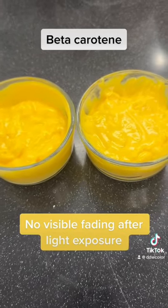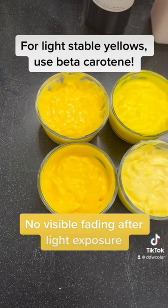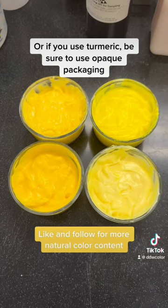So if you need a light stable yellow for dairy, be sure to use beta-carotene. But if you want to use turmeric, use opaque packaging to minimize light exposure.